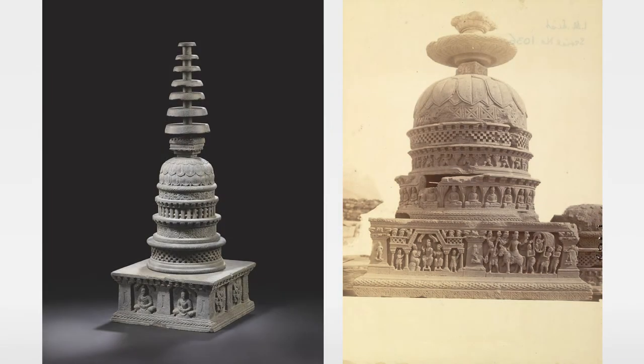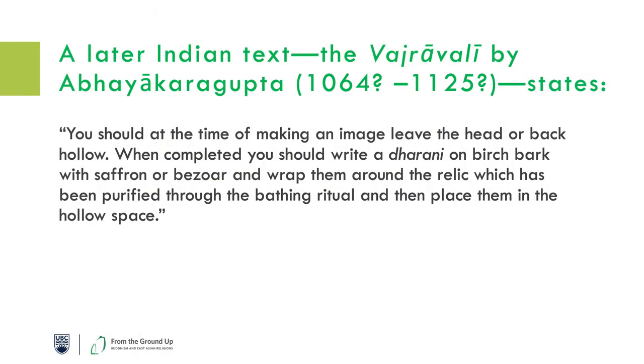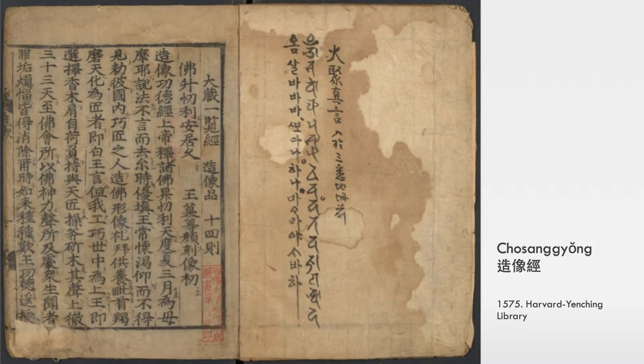So where did it all begin? It actually tracks back all the way to India. We know that stupas — these architectural structures that were built — were meant to have inside of them either a relic of the Buddha or a document. Chinese travelers who went to India report about this practice for stupas, and in some cases also write about images having a place in the head or back where a document should be put inside. This practice is quite old and goes back to when Buddhism was being practiced in India, and then was transmitted to China.